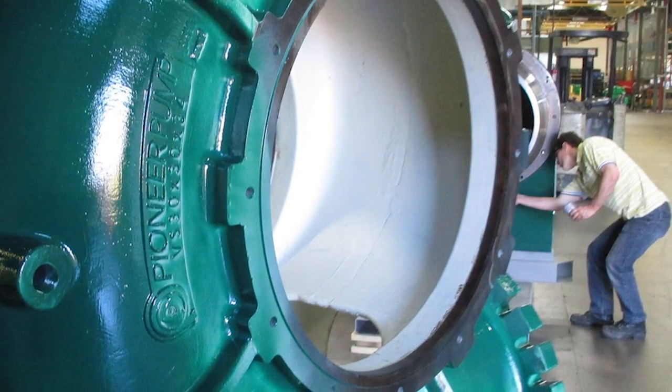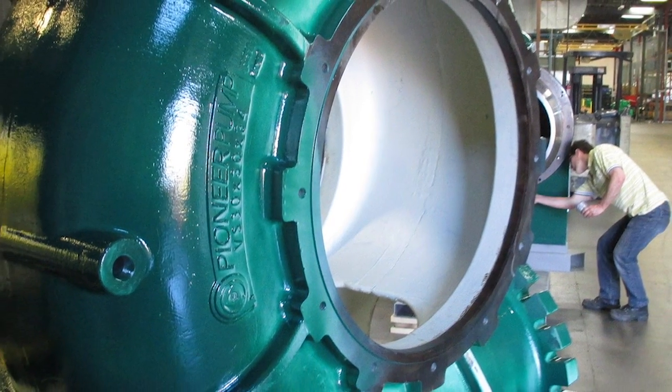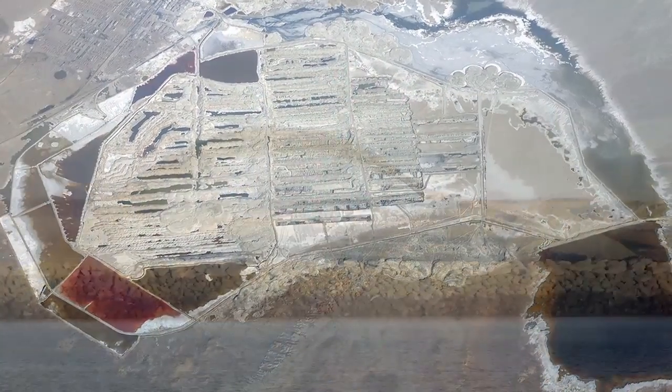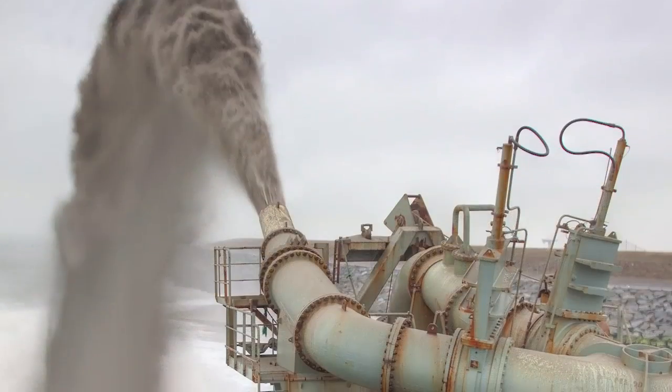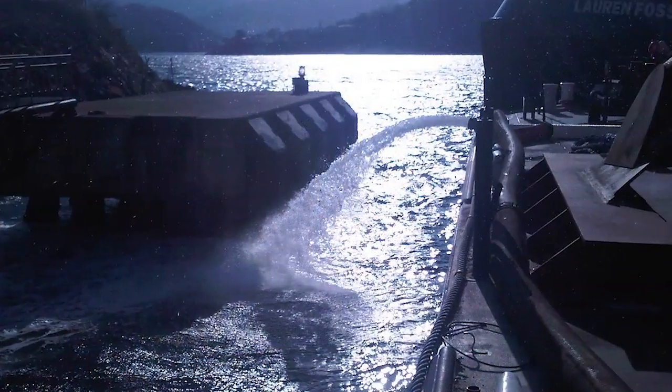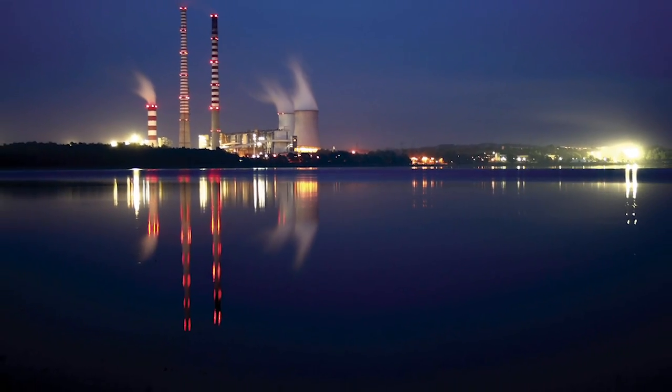The PP3030S34 is designed for demanding applications, including dewatering projects, land reclamation, dredging water management, tailing pond dredging, and port extension projects.